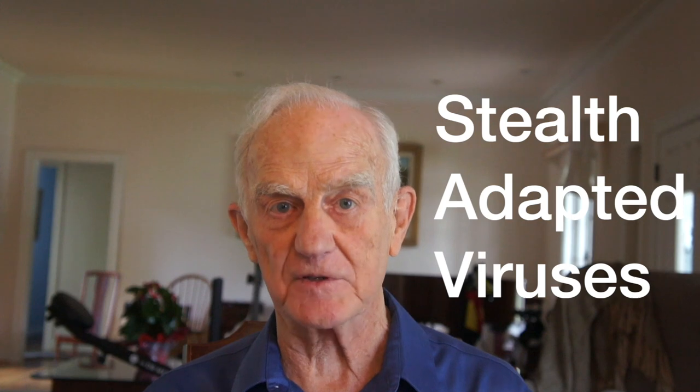Hello, I am John Martin. This is a continuing video on the research leading to the detection and characterization of stealth-adapted viruses.